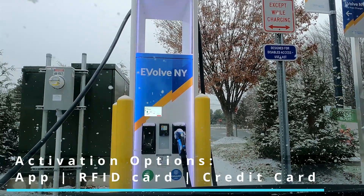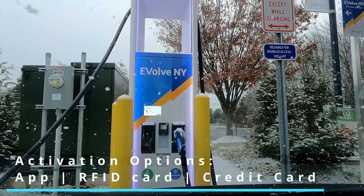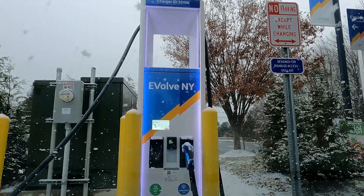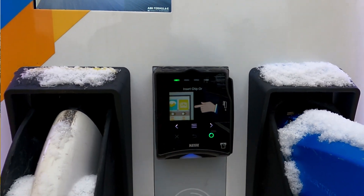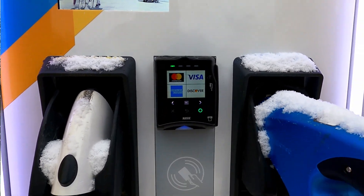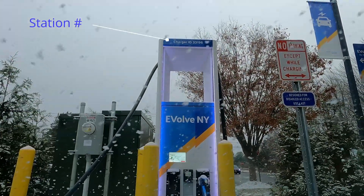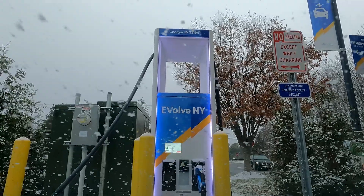It's not quite as smooth as Electrify America which is just swipe to charge, or ChargePoint which remains the easiest — just tapping the phone. Although this does have an RFID card option if you have one. Easy enough to just jump in the app and find the right station — the station numbers are on the top, just like with most Electrify Americas.